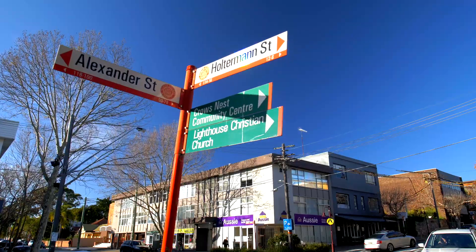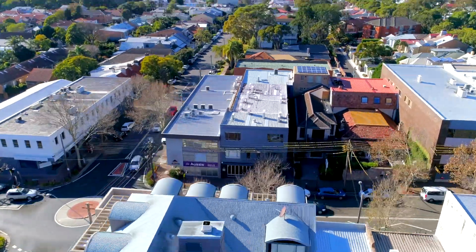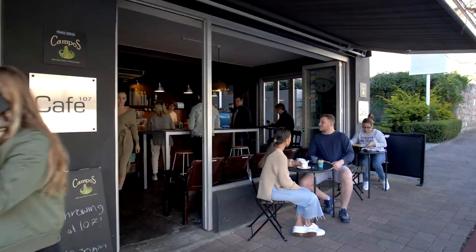107 Alexander Street comprises a mixed-use freehold which oozes character. This investment holds a perfect position in the heart of Crow's Nest.